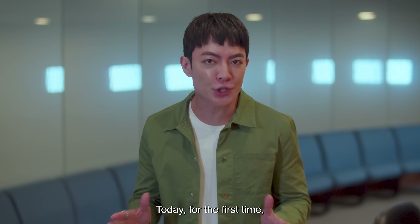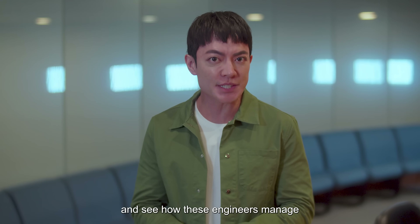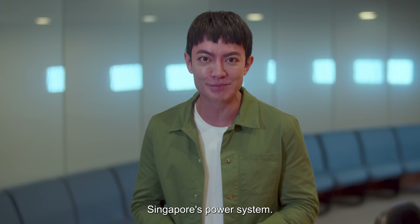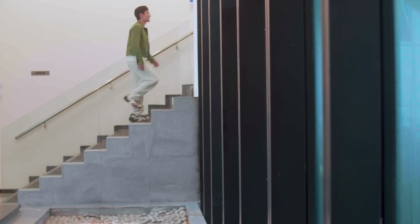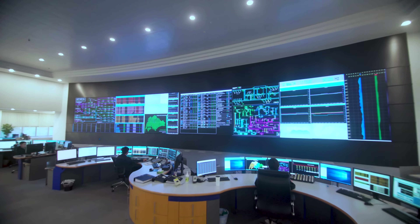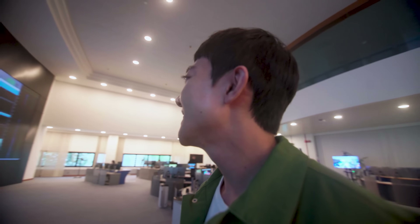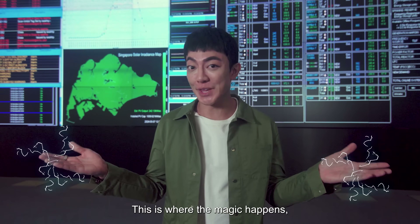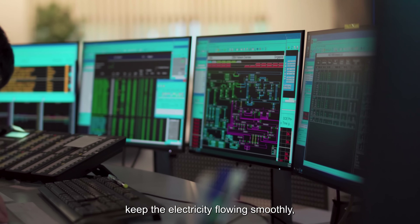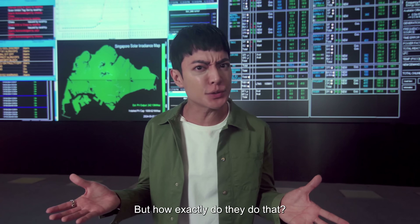Today, for the first time, we will explore the Power System Control Centre and see how these engineers manage Singapore's power system. This is where the magic happens, where the system operators keep the electricity flowing smoothly around the clock. But how exactly do they do that?